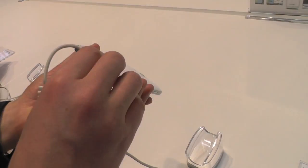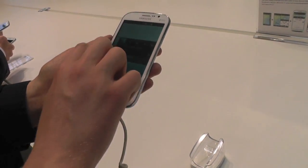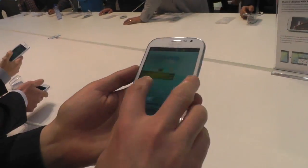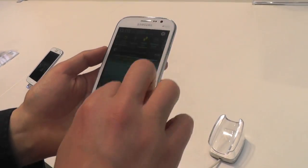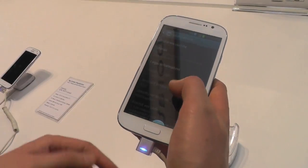It's a fairly big device, looks a lot like the Note. You haven't got a pen or anything, but the overall design is very, very similar. We've got a 5-inch WBGA screen on the front, looks like an LCD of some description, not AMOLED, 1.2 GHz dual-core CPU, latest version of TouchWiz, and Android 4.1.2 Jellybean.